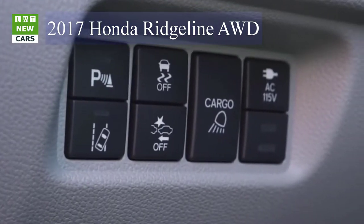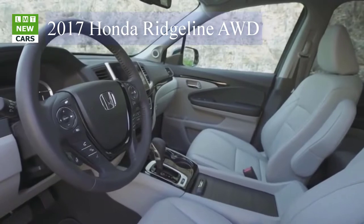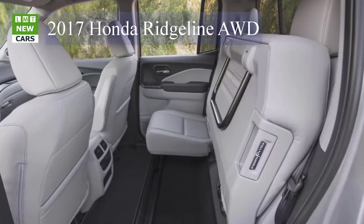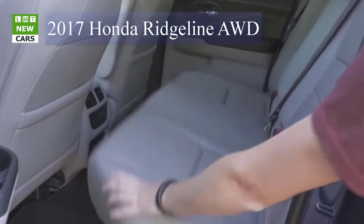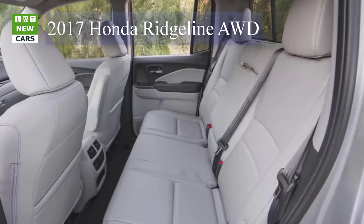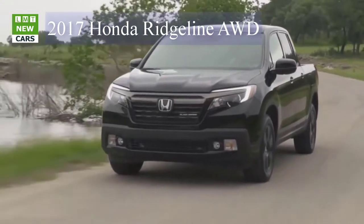Braking, unfortunately, is one area where the Honda acts just like a traditional truck. Its 195-foot stop from 70 mph was 10 feet longer than our last result for the Tacoma and even farther behind the Colorado. We also noted a soft brake pedal.